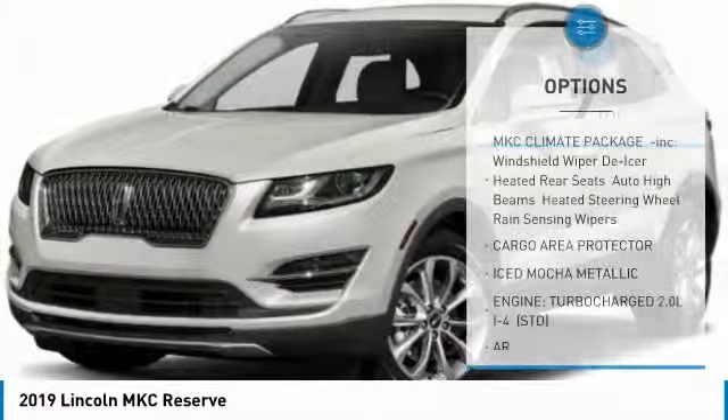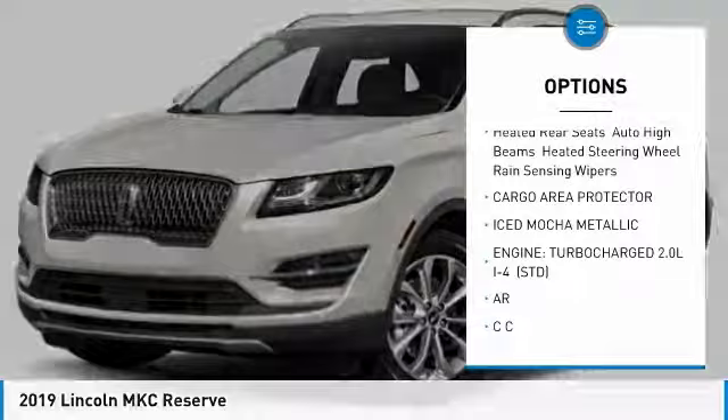Here are some of this vehicle's great options: Cargo Area Protector. Come take a test drive today.